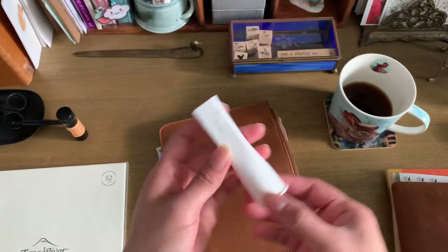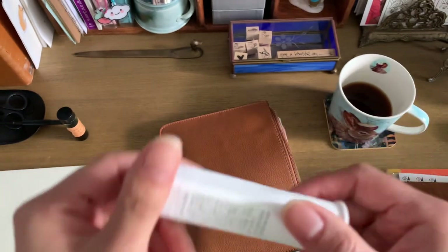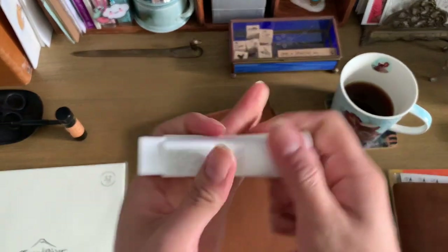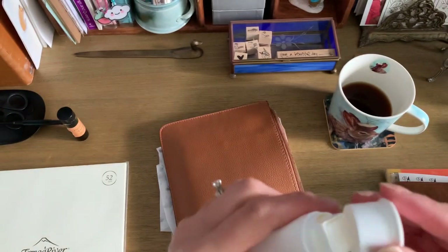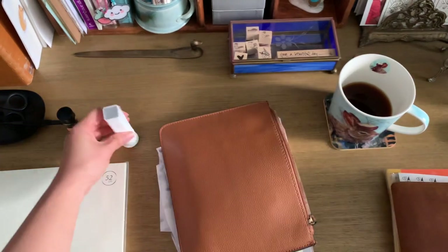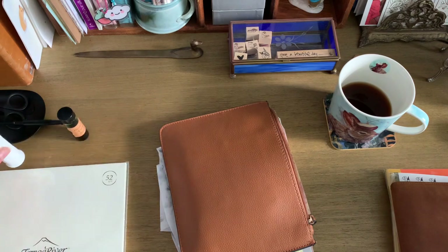She also gave us each one of these really fun glue sticks — it's from Japan. And it's square. Not that that makes a difference in the performance or anything, but it's kind of cool. It just sits nicely with a wider base on it.